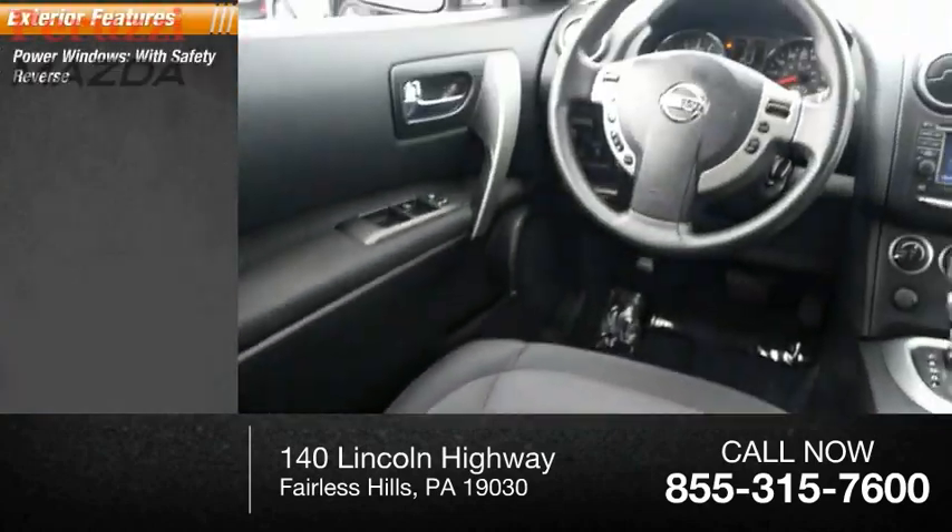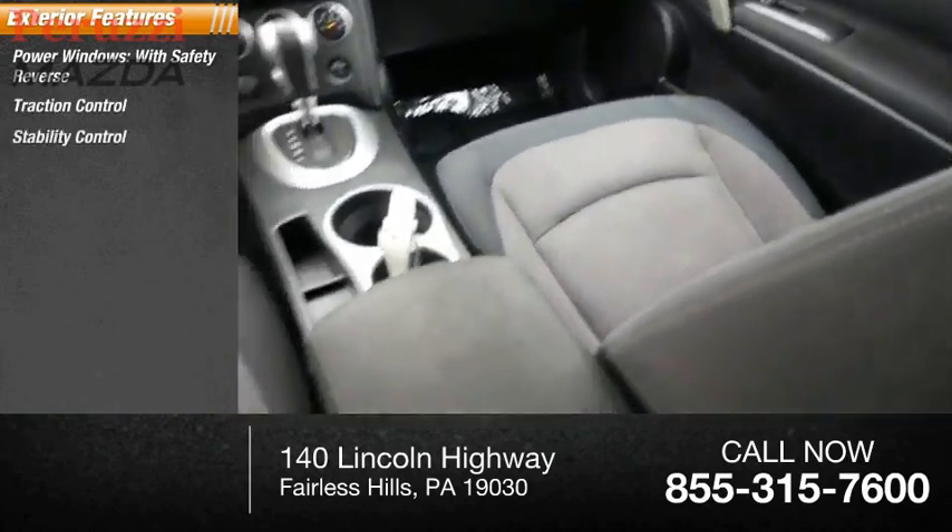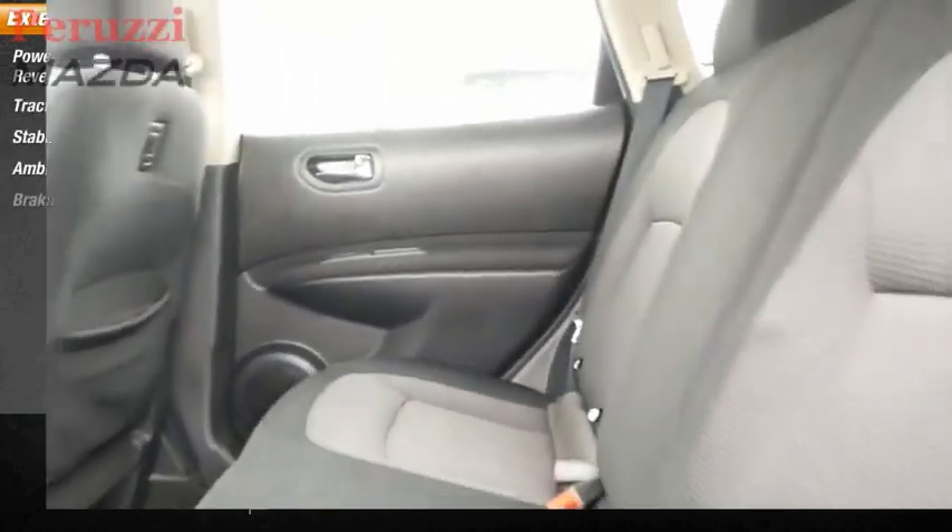Power windows with safety reverse, traction control, stability control, ambient lighting, braking assist.